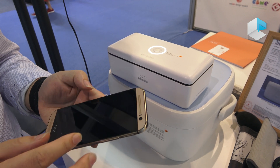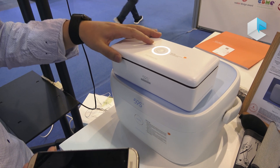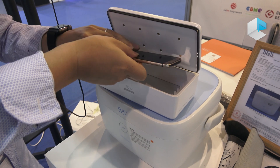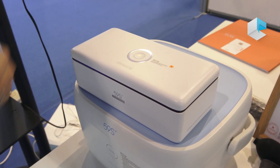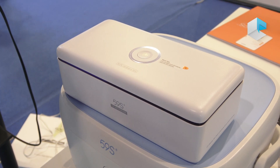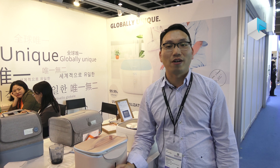The mobile phone we use every day is very dirty — many people even take them to the toilet. With this device, you just put your phone inside, push the button, and in only three minutes it kills 99.9% of bacteria. There's no damage to the electronics, and you can buy it on Amazon or other retailers.